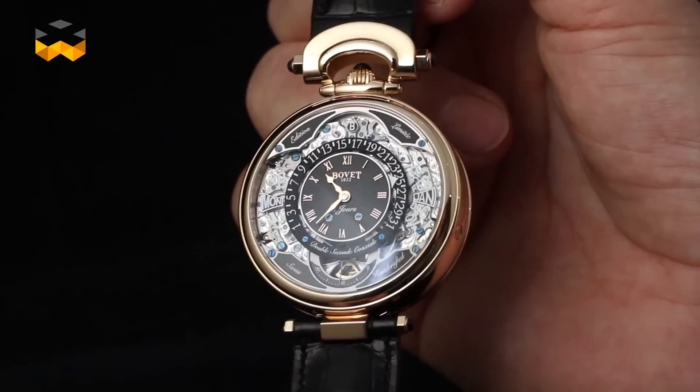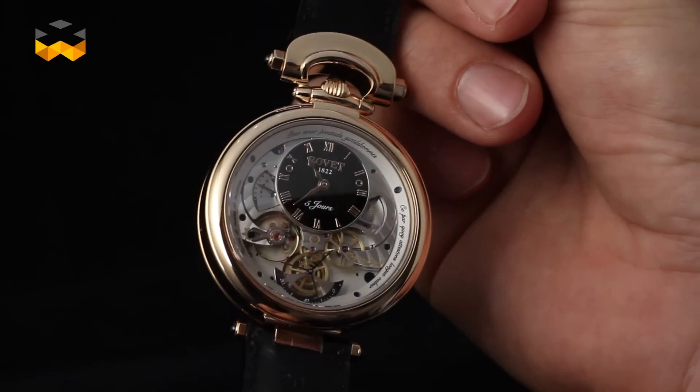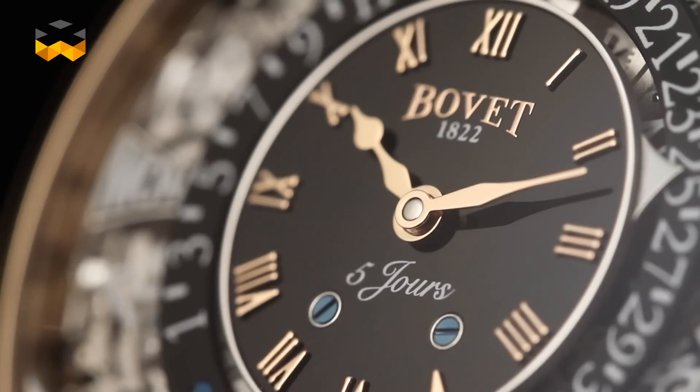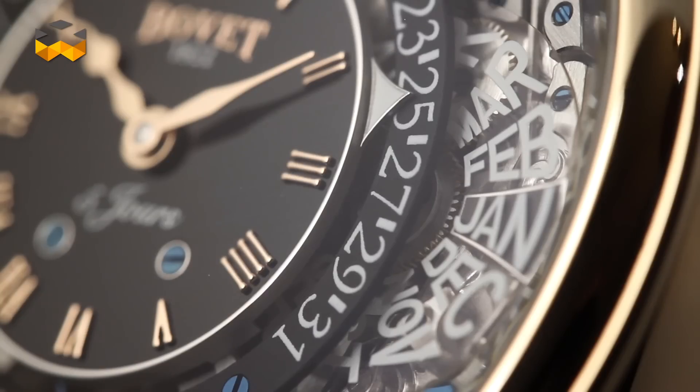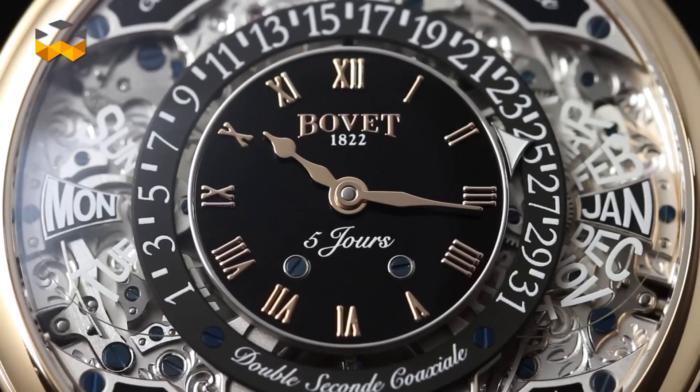Let's talk about Bovet, which launched the Virtuoso 7 in January 2016. We like Bovet because it is a brand apart — one that develops an absolutely unique design you can't find anywhere else, including how the functions are positioned within a watch. Here, the time is displayed on a micro dial in the middle and all perpetual calendar indications are positioned around it. Some calendar indications, such as the day or the month, are printed on transparent discs which allow you to see the technical parts below — a little trick we at The Watches TV quite like.